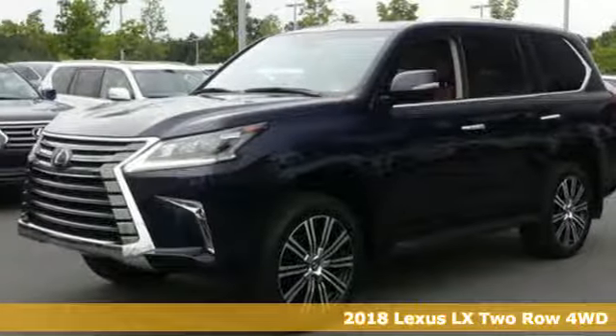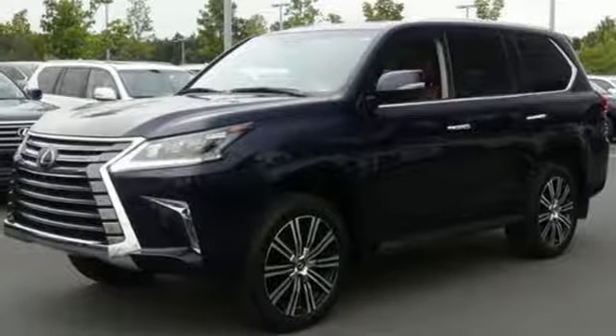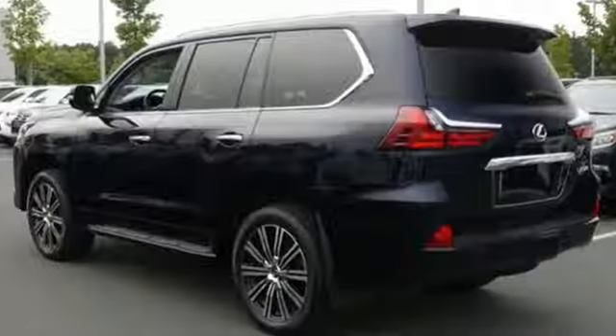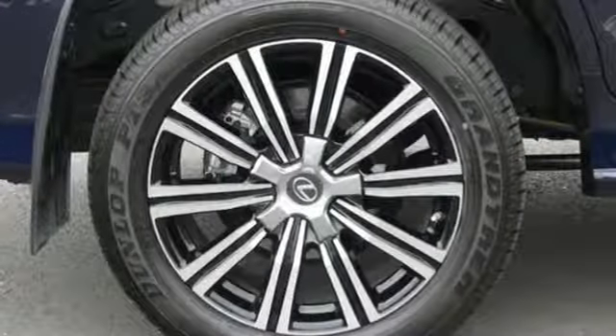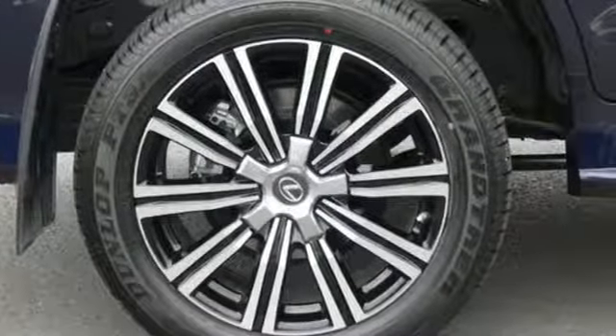It comes with great features you love: automatic transmission, active front and rear anti-roll bar, Bluetooth wireless audio streaming, power tilt-down heated mirrors, multi-zone climate control, and auto-dimming rear view mirror.